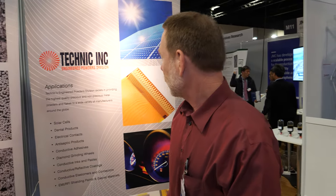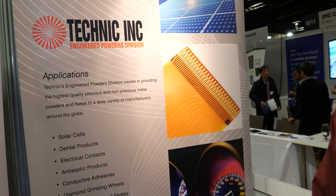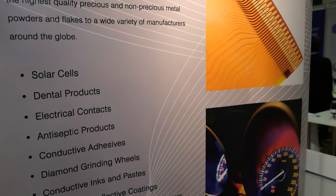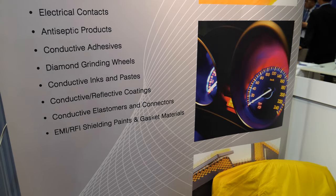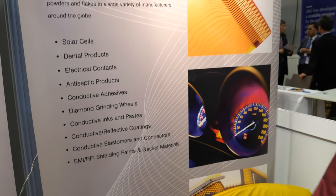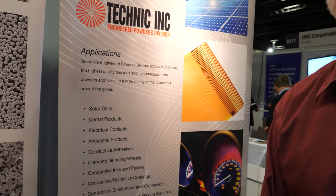So many of the applications you can see here: PV solar cells, dental, electrical, conductive adhesives of course for this show, and conductive inks and pastes that go into a multitude of the products you're seeing at this show here.